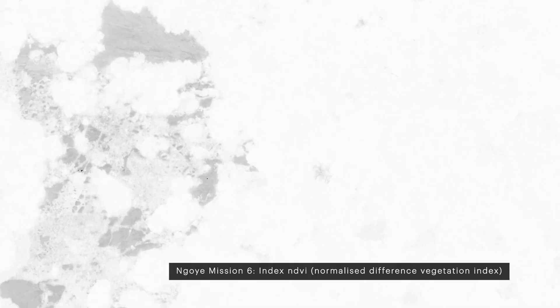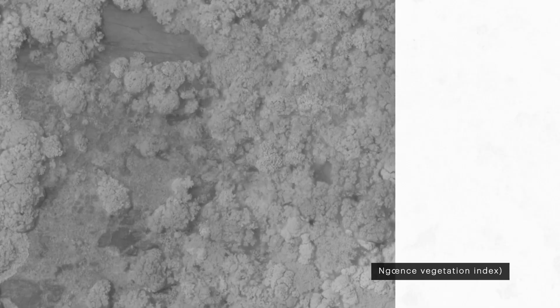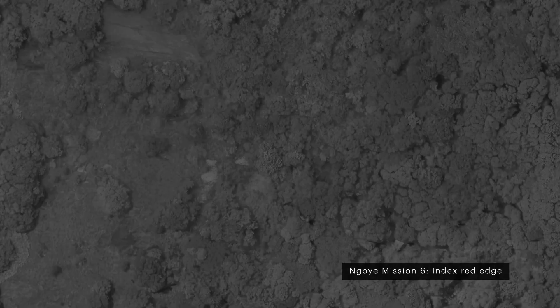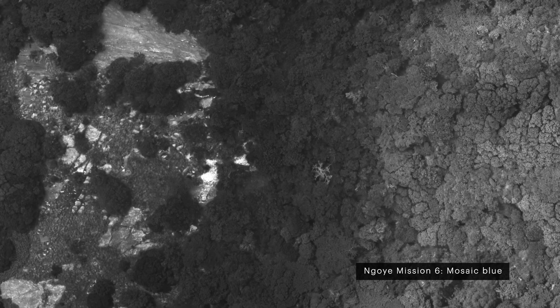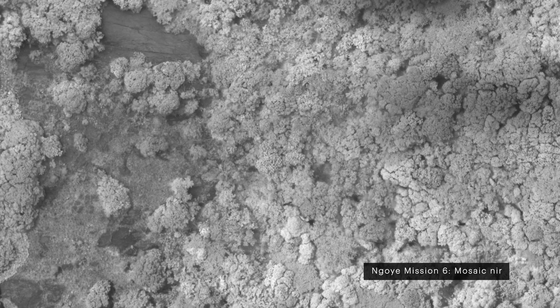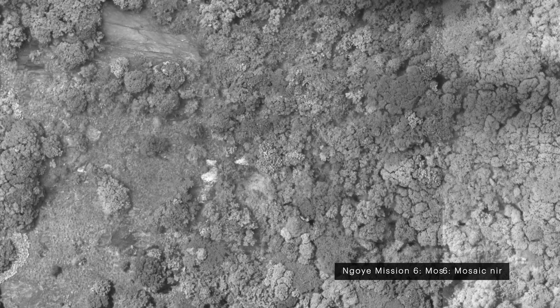The multispectral camera takes five photos, one for each wavelength band: red, blue, green — visible to the human eye — and additionally red edge and near-infrared, which can only be seen by applying false colours to the final image.